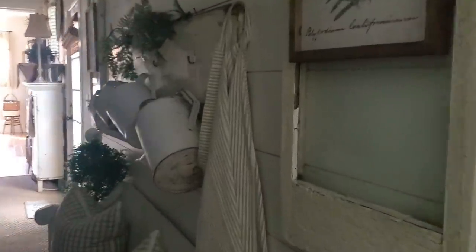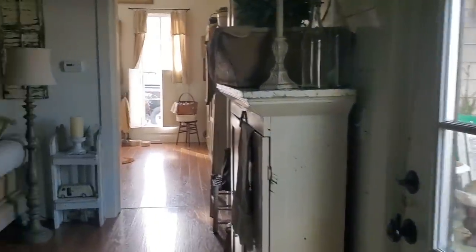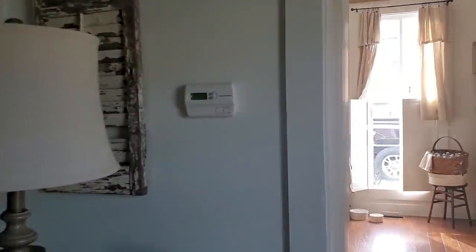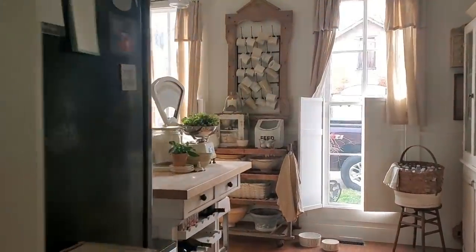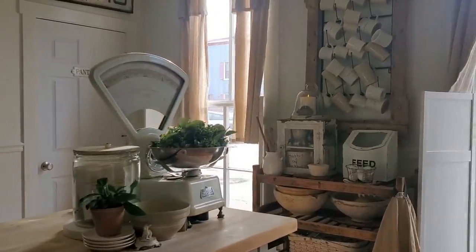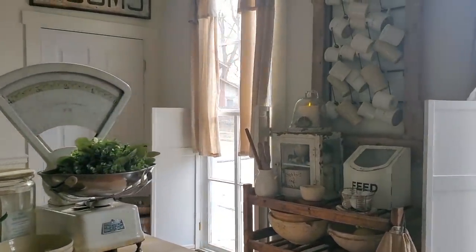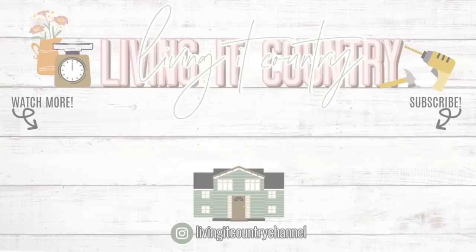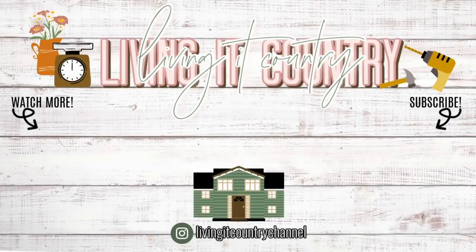I'll take you back up the hallway just in case we missed anything, and we'll get up to the kitchen where the sun is just pouring in this afternoon. I hope that you enjoyed my little springtime home tour, and I look forward to seeing you ladies on Instagram. I'll see you guys!